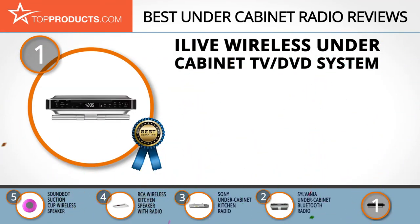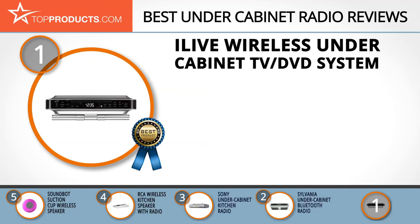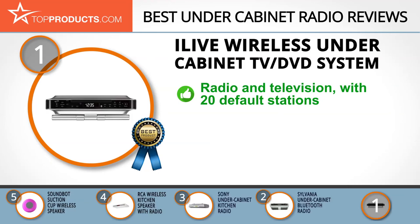Finally, the iLive wireless under cabinet TV DVD system made it to our top choice because it provides a great array of features at an affordable price. iLive designs innovative products with cutting-edge technology to enhance your digital experience. The iLive wireless under cabinet music system is a 10-inch LCD TV and FM radio combo with 20 preset radio stations, HDMI, Bluetooth, and USB connectivity.